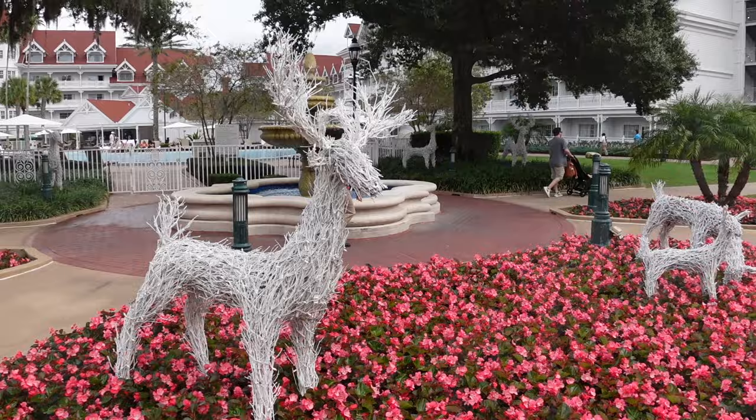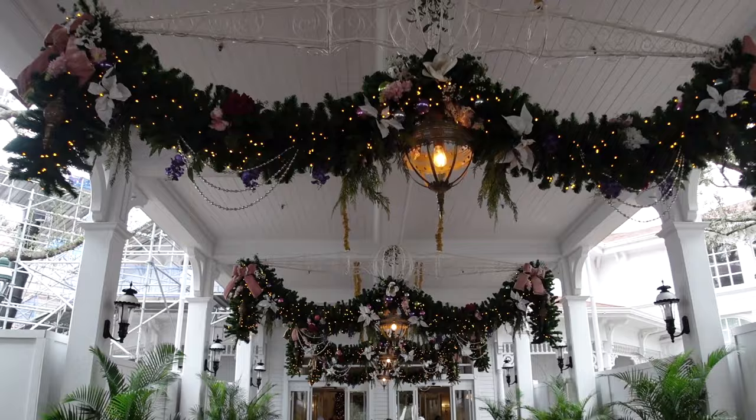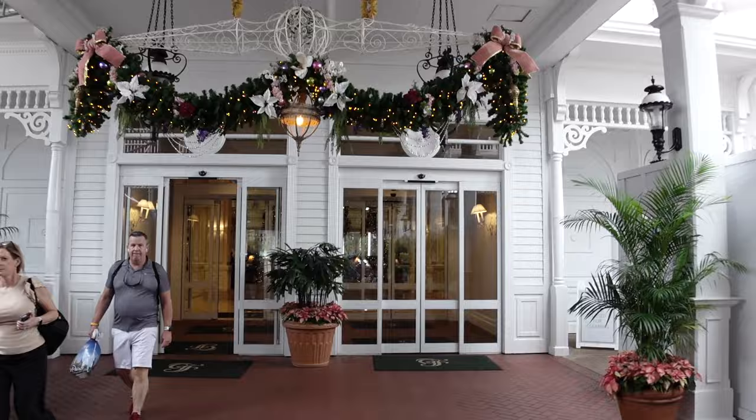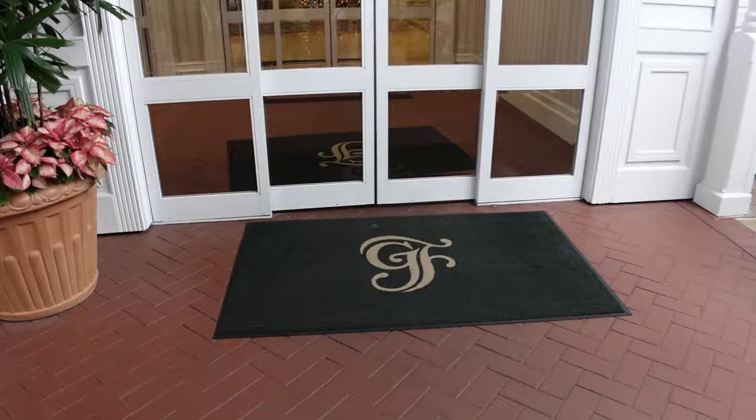Before we head inside, we had to show you the beautiful entryway. Look at this — this is gorgeous. I love the lights in the middle. It is gorgeous, almost as gorgeous as Denver.